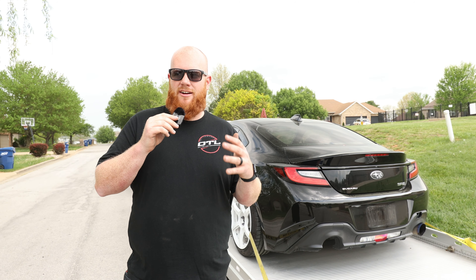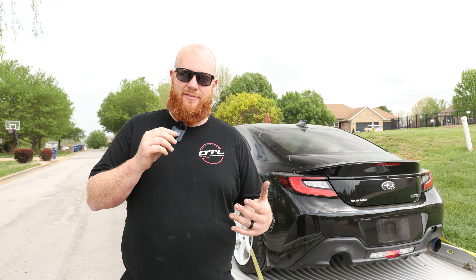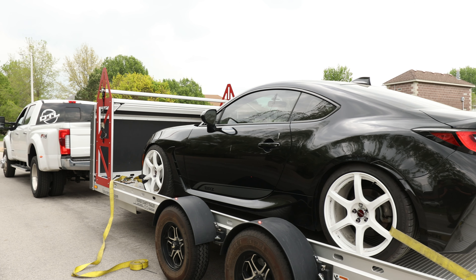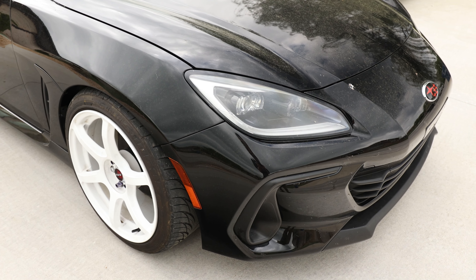We are all the way out here in Springfield, Missouri, actually about 30 minutes outside of it, and we just picked up another project car for the shop. This is a 2021 or 2022 Subaru BRZ.